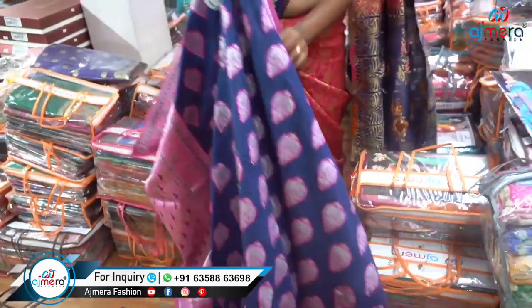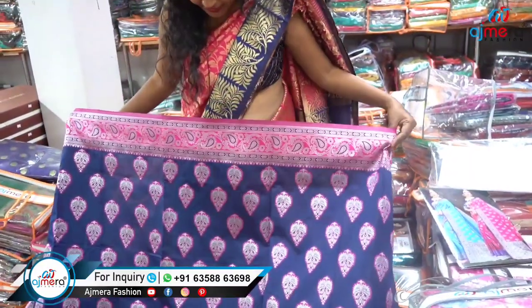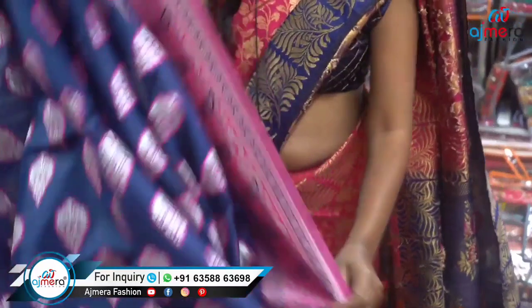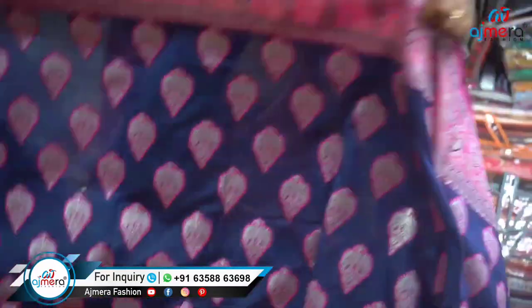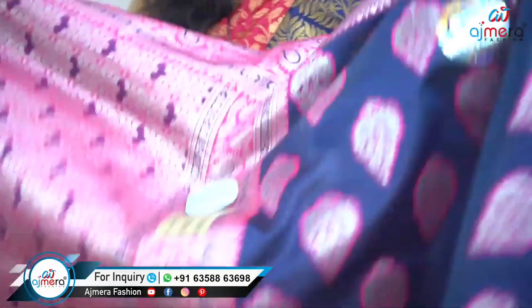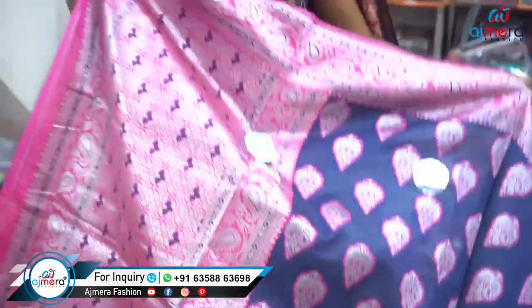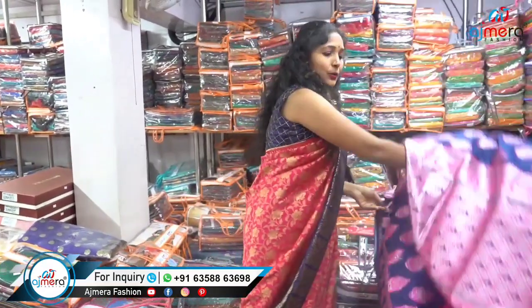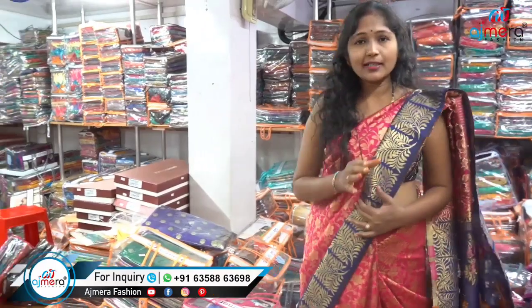Look at this part size. We have all the particles here. The material is silver and pink color. But we don't have all the same colors. Look at it — there is a good one. This is our first sticker piece, so we are going to talk about this piece, okay friends?